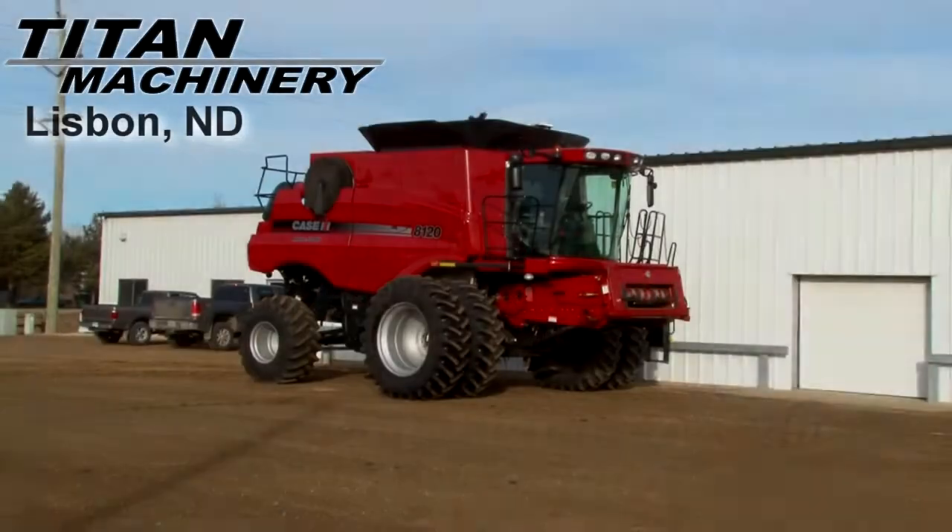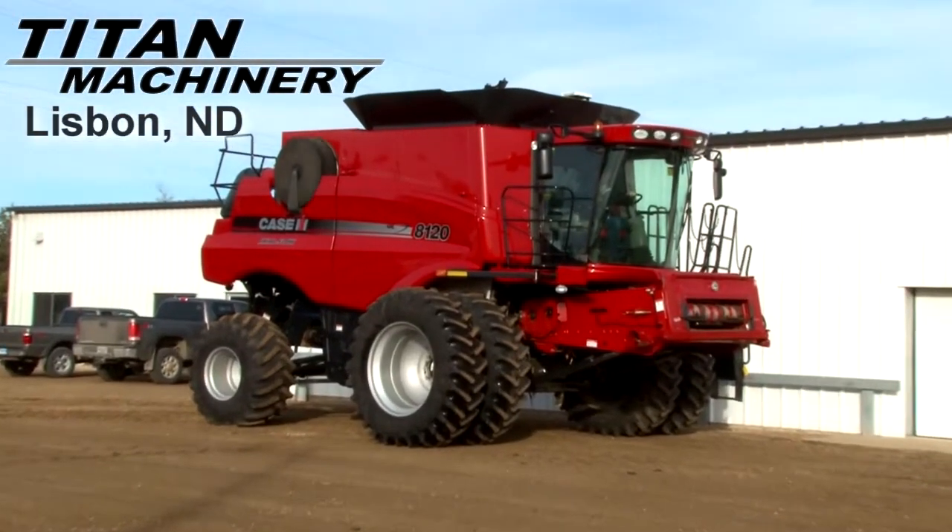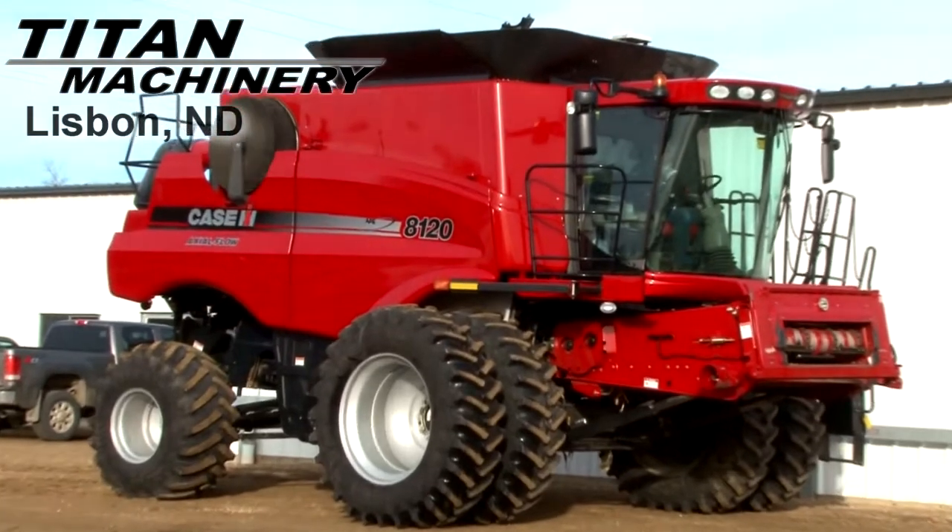Available now at Tight Machinery of Lisbon, we have a Case IH AF8120 Combine with 89 separator hours.